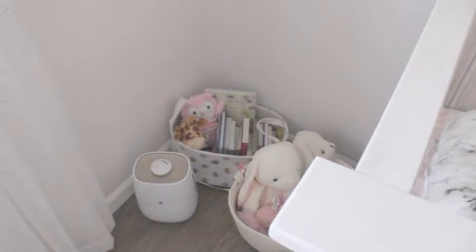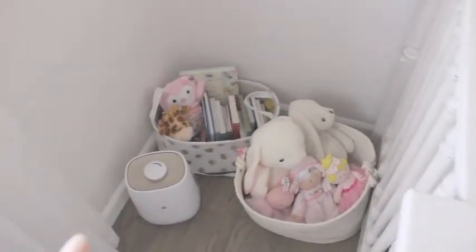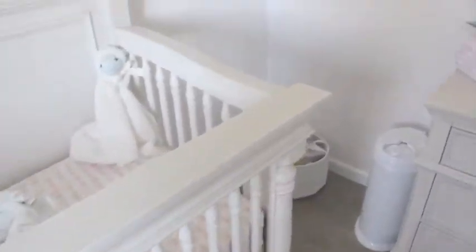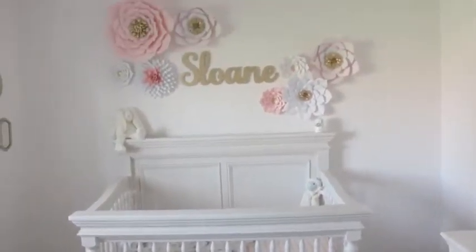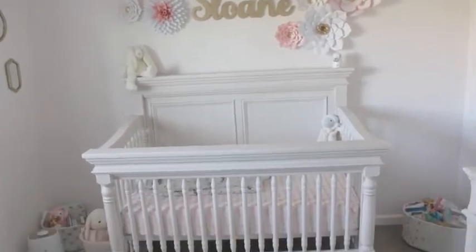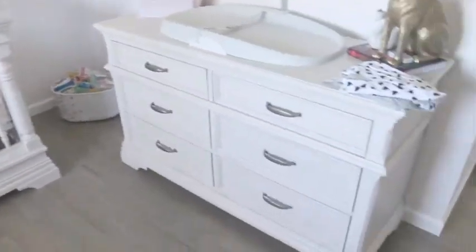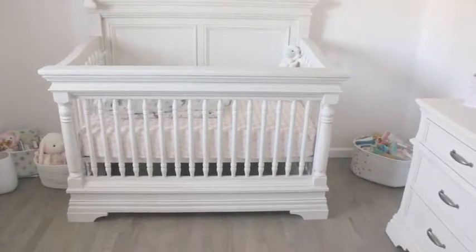I have some baskets full of books and things — the polka dot one was part of a three-set from Baby Zaras. And that is the humidifier we chose; it's Motorola and I'll try and link it. This is obviously the focal point of her nursery. Her name is Sloan — the name and the flowers we got off of Etsy. The crib is from a local children's furniture store, but the brand is Stella Baby and it is the Carrington Crib. We also have the matching dresser, and it's in Country White.